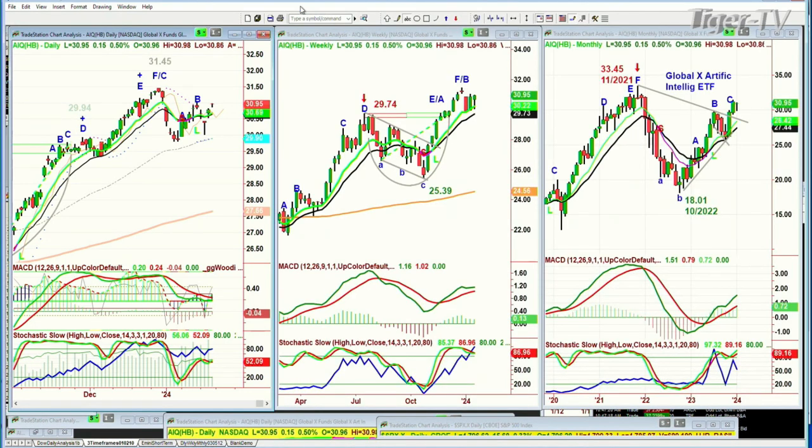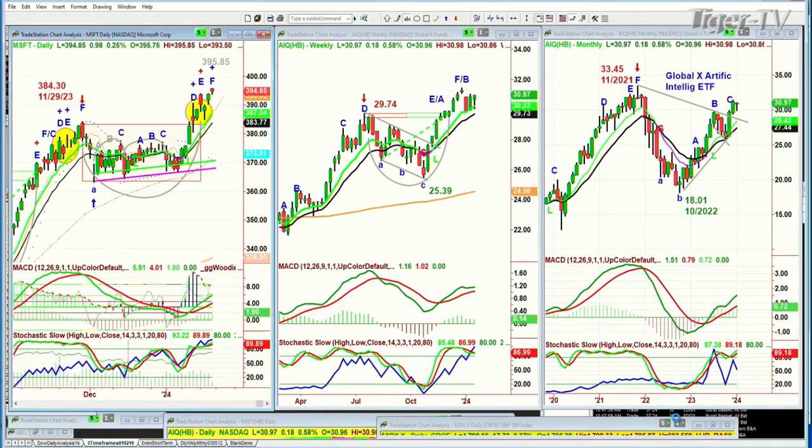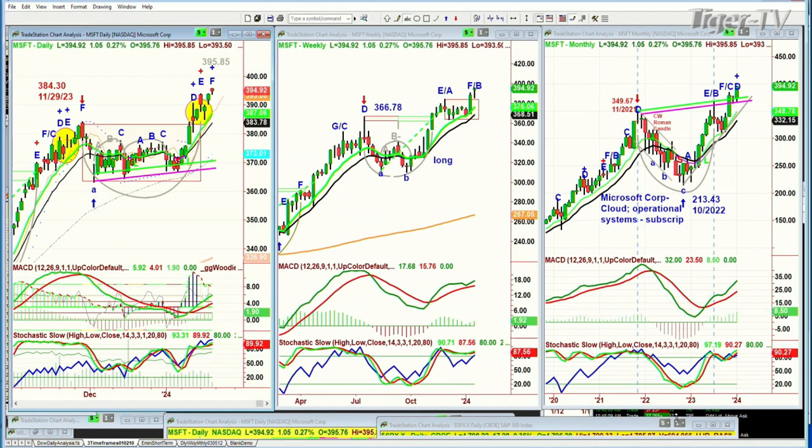The Global X Artificial Intelligence ETF — we've been along for some time. It made a 31.45 recent high. 33.45 was the high back in November 2021. It got cut almost in half — 18.01 was the low in October 2022 — and now it's sideways congestion, sideways digestive action in the daily and same in the weekly. We keep talking about AI, but the only one that really has a mix of the right ingredients — for its own software, plus it's a tech, plus it's an AI, plus it's in the Dow, plus it's in the S&P, plus it's in the QQQ, plus it's in the XLK — is Microsoft.